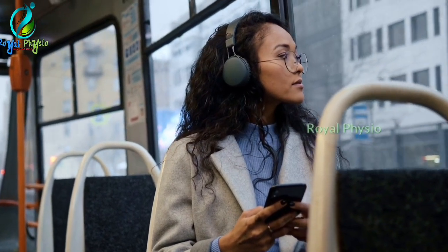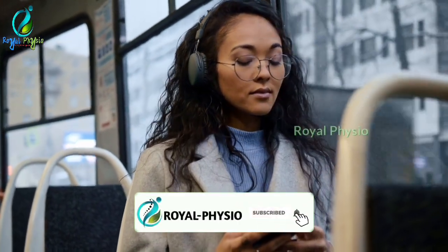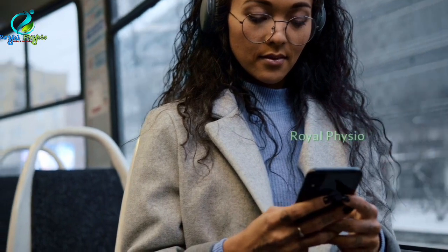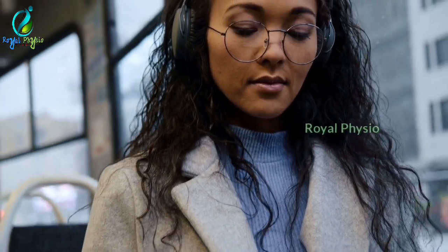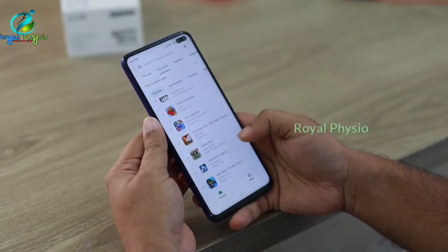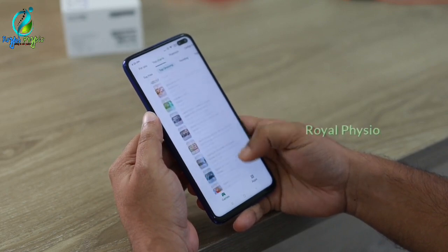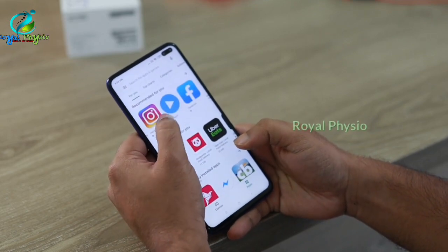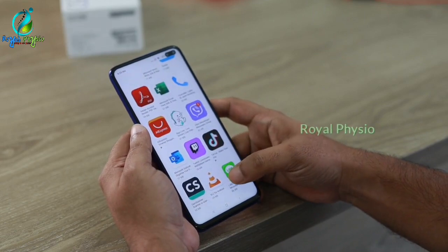If you use one hand, you can use one hand, but you can also use two hands. If you use a font size suited to your size, you can use one hand. Please use one hand when appropriate.